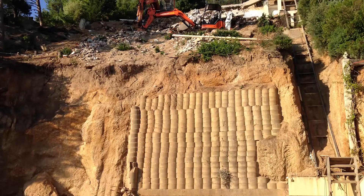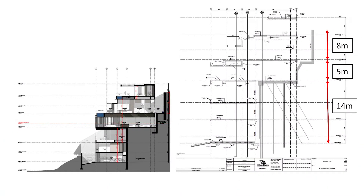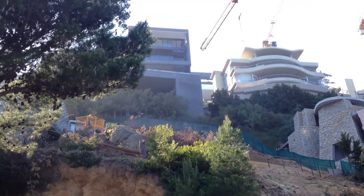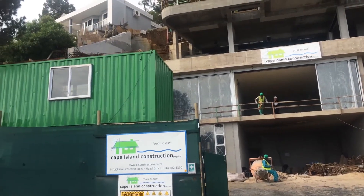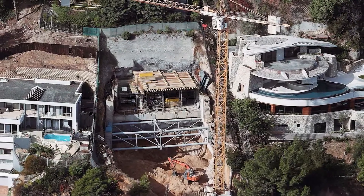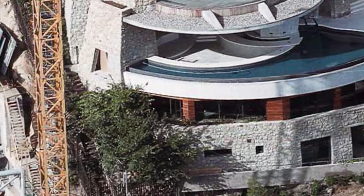A 5,000 cubic meter excavation comprising three terrace levels with earth faces of 14, 5 and 8 meters respectively, from road level to the back of the site. Throughout the process, it was imperative to maintain slope stability as risk to human safety and the possibility of damage to surrounding properties was extremely high. Conventional anchored wall stabilization methods were not possible, however, due to boundary restrictions and the close proximity of neighboring high-value properties.